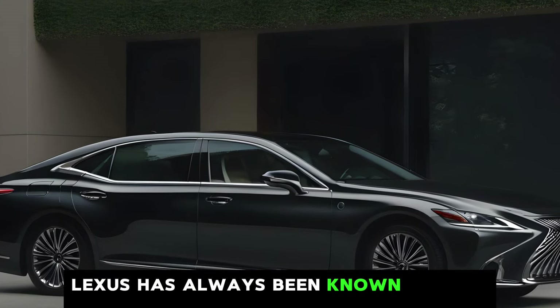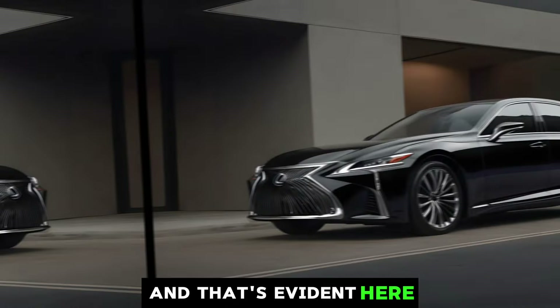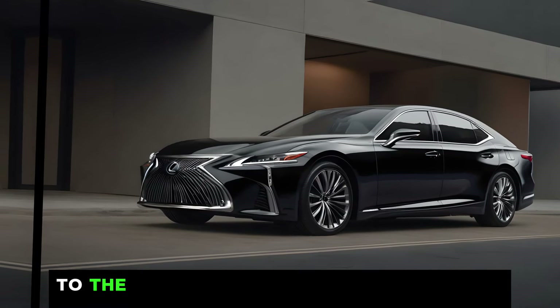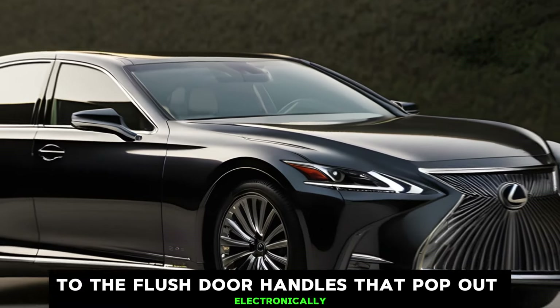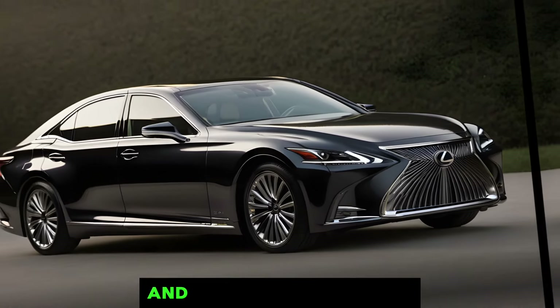Lexus has always been known for its meticulous attention to detail, and that's evident here. From the chrome accents that flow along the body to the flush door handles that pop out electronically, everything is designed to create a sense of elegance and refinement.